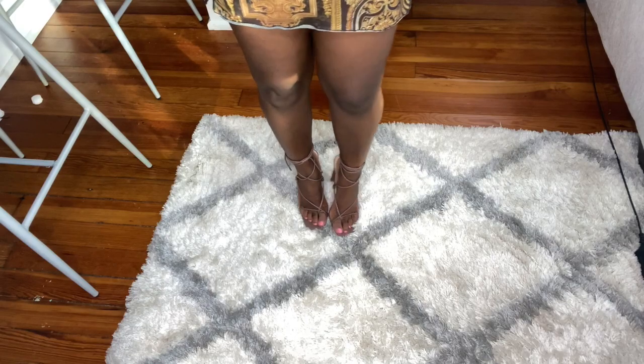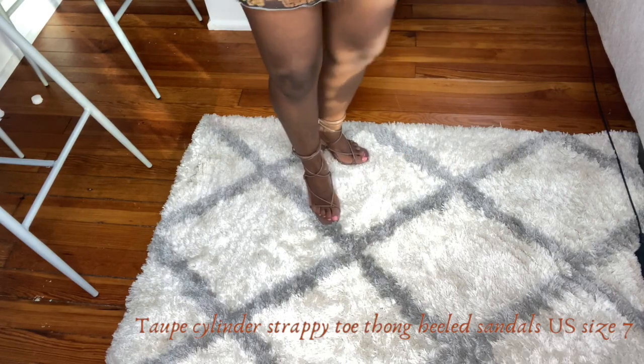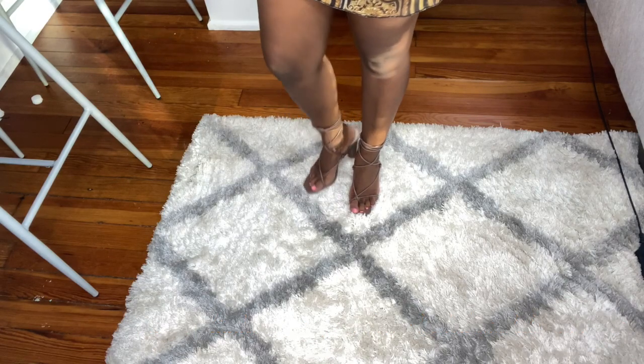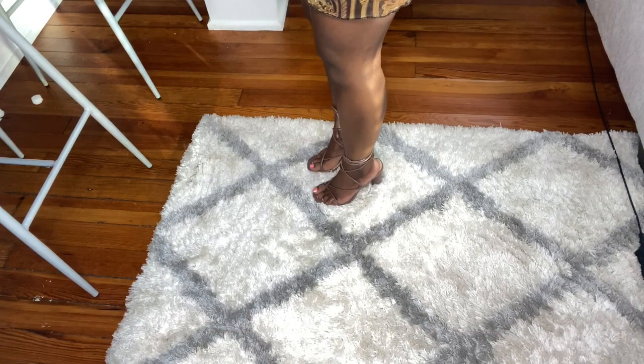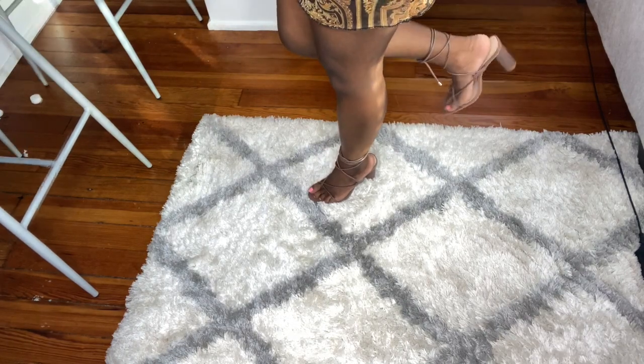First we're gonna start off with these cute taupe color heels. They're strappy, and they also have a thick heel at the bottom so they're not uncomfortable or anything. These are easy to walk in and you can pair these with literally just about anything.